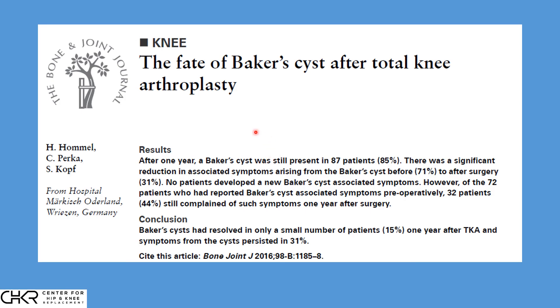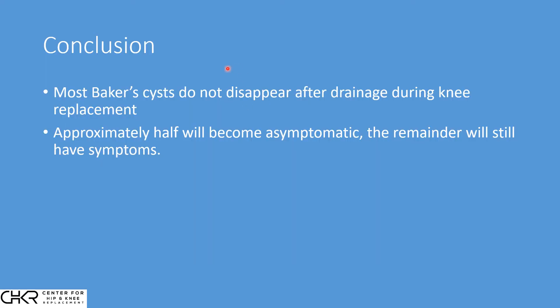Their conclusions: the hypothesis was that the cyst would go away after total knee replacement. But they found after one year, structurally a Baker cyst was still present in 87 patients — 85%. However, symptomatically, there was a significant reduction in symptoms, from 71% before surgery to 31% after. In conclusion, it only resolved completely in a small number of patients, and symptoms from the cyst persisted in about a third. The cyst is always drained and decompressed at the time of surgery, but it often reaccumulates — though symptoms tend to be reduced afterwards.